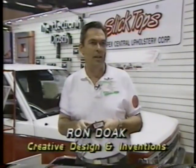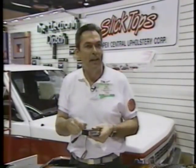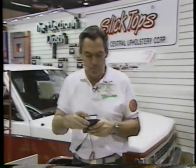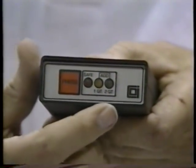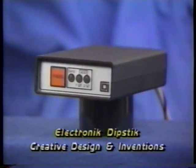Next, there's an electronic dipstick. Everyone hates having to lift the hood, pull out the dipstick, wipe it off, put it back in, and pull it back out. This device electronically senses the level of the oil so you can check it from inside the car. Simply press the button — a green light means safe, yellow means add one quart, and red means two or more quarts are needed. It also works on the transmission, so you can check your oil level every time you get gas without leaving the cab. The electronic dipstick sells for $59.95.